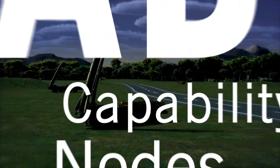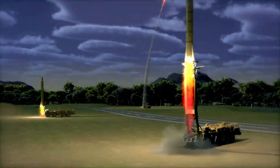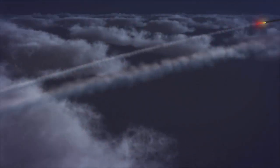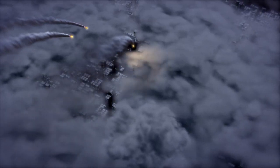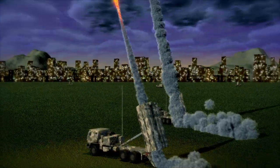Ballistic missile technology is now available on a global scale, proliferating by more than 1,200 missiles in just the past five years. These systems are becoming more mobile and accurate, while increasing in range.